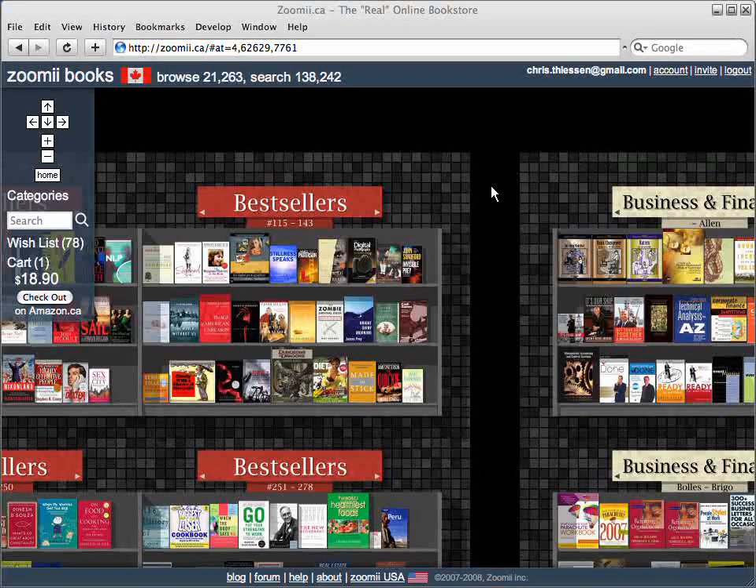Welcome to Zoomy Books. Let's take a tour of the store. This is where you'll normally start, near the best seller and business sections.